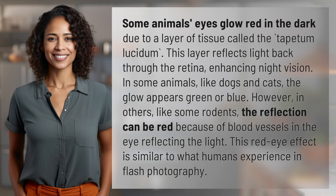Some animals' eyes glow red in the dark due to a layer of tissue called the tapetum lucidum. This layer reflects light back through the retina, enhancing night vision.